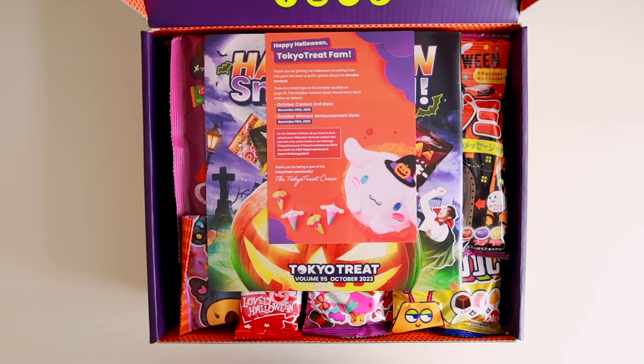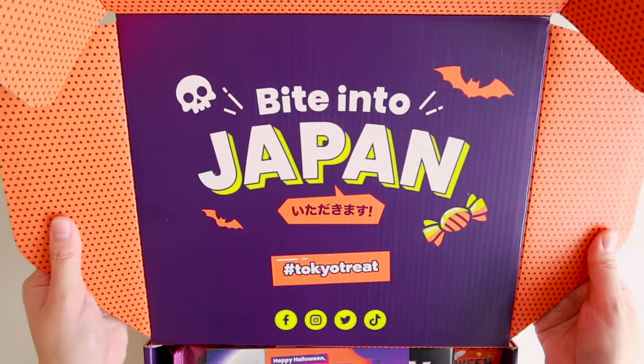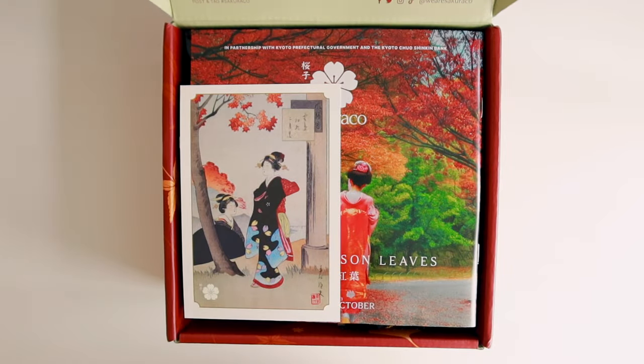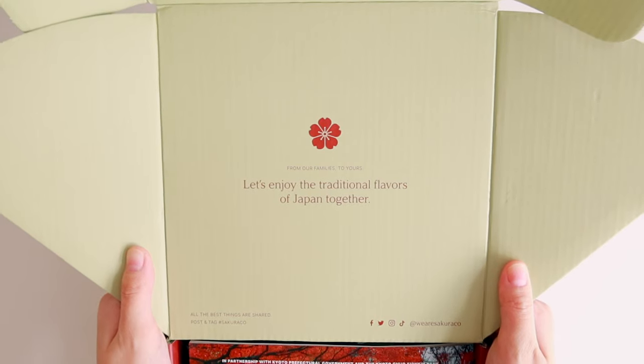Let's get started. Before getting into the boxes, let's see what the themes are for this month. For Tokyo Treat, this month's theme is called Halloween Snack Haul — we're celebrating Halloween with snacks such as Kit Kat Sweet Potato, Pokemon Halloween Chocupie, and a lot more. For Sakurako, this month's theme is called Kyoto's Crimson Leaves. Sakurako partnered with Kyoto Prefectural Government for a limited-edition box design inspired by the beauty of Kyoto's autumn season.